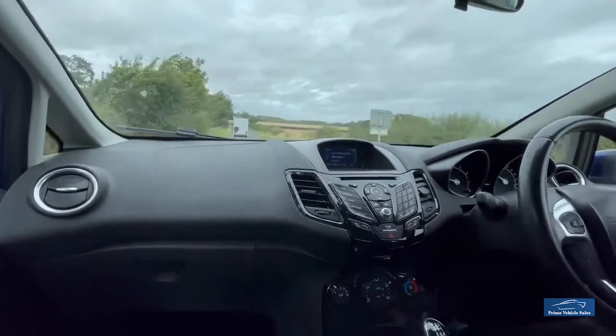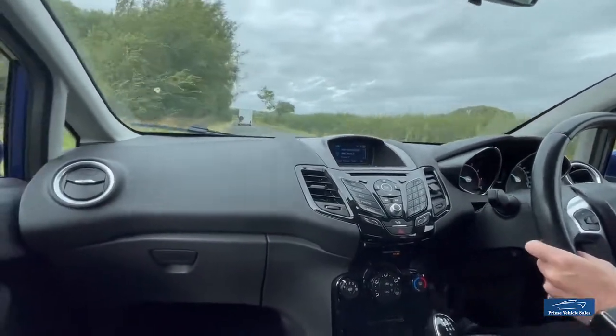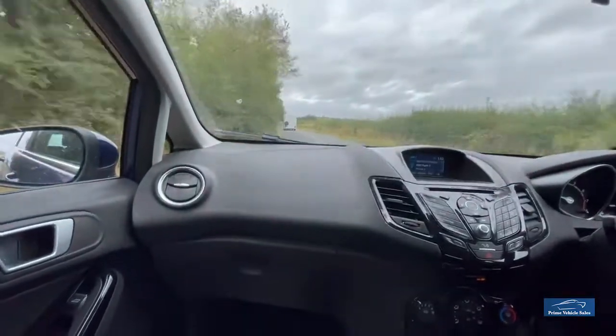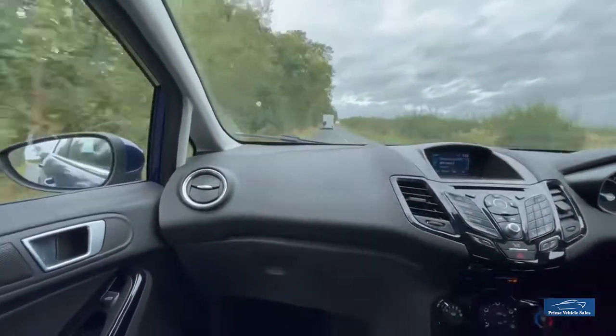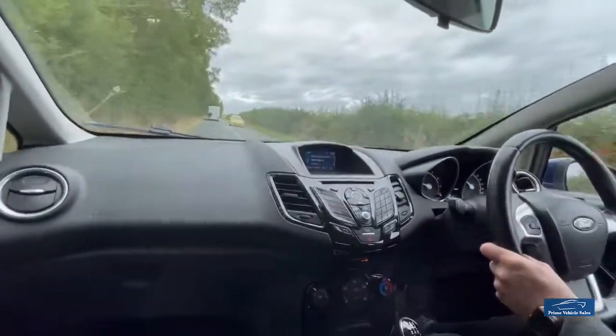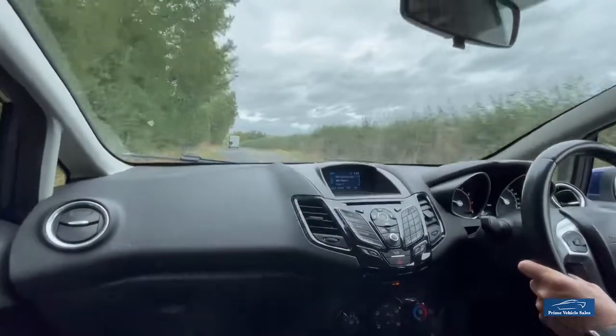There are lots of pictures up on our website for the car, plus the video walk-round that we do in addition to the test drive we're doing now. But if there are any questions you have related to the car, finance options that are available, or our home delivery service, then please do feel free to contact us at any time.